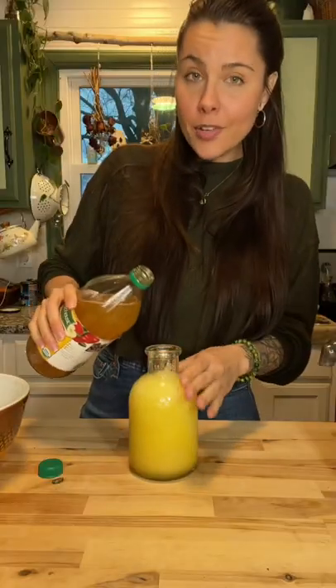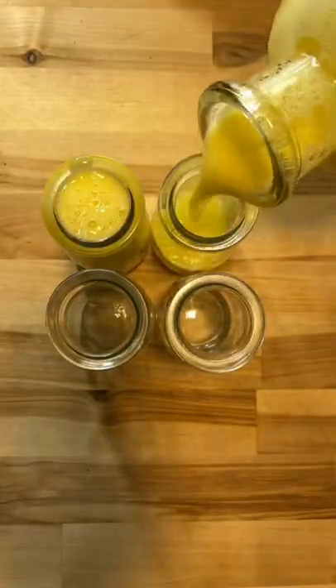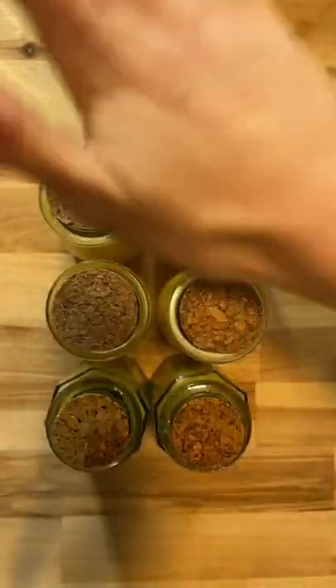We're in about a tablespoon of apple cider vinegar. Our jars. Place in the fridge and drink within three to four days. I got the little jars from the storefront.